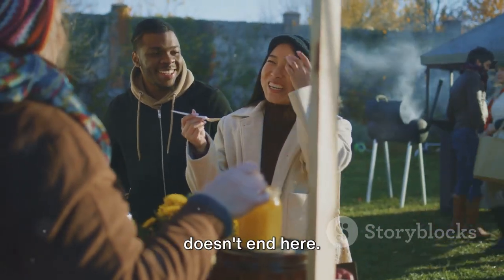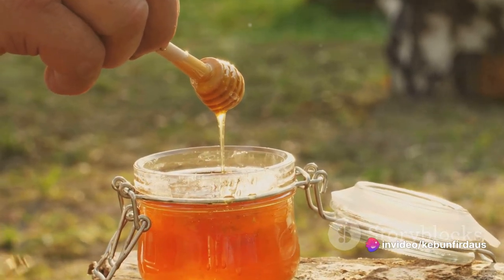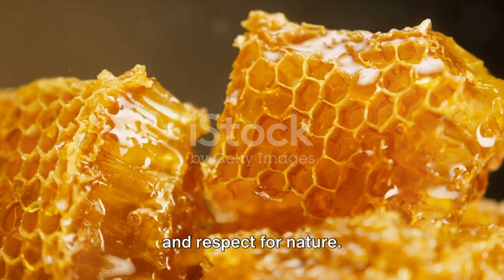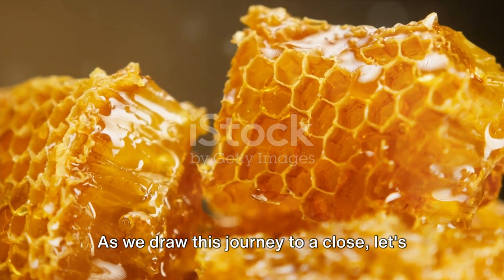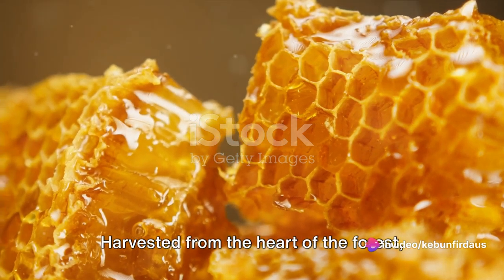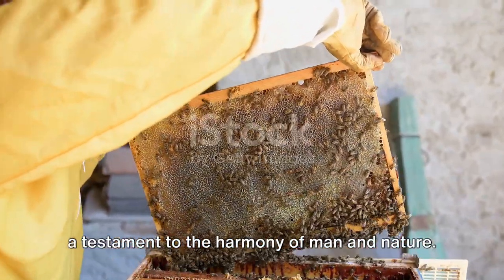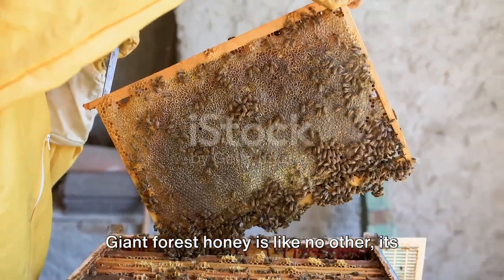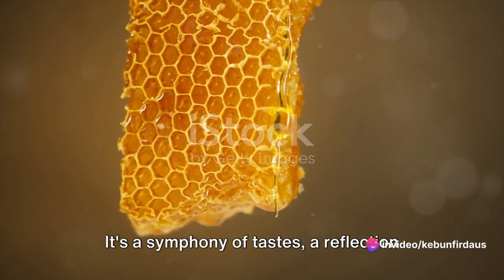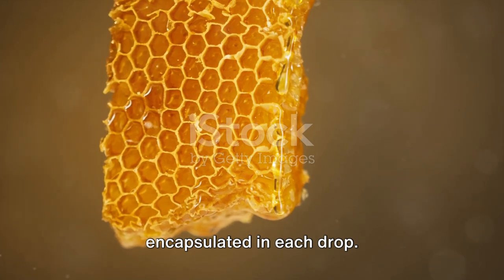The journey of the Giant Forest honey continues in the homes of those who appreciate its unique taste and incredible health benefits. Every spoonful carries with it a story of courage, skill, and respect for nature. As we draw this journey to a close, let's take a moment to appreciate the uniqueness of this golden nectar. Harvested from the heart of the forest, this honey is not just a sweet treat — it's a testament to the harmony of man and nature. Giant Forest honey is like no other, its rich flavour and texture a result of the diverse flora from which it is derived — a symphony of tastes, a reflection of the forest's bountiful beauty, encapsulated in each drop.